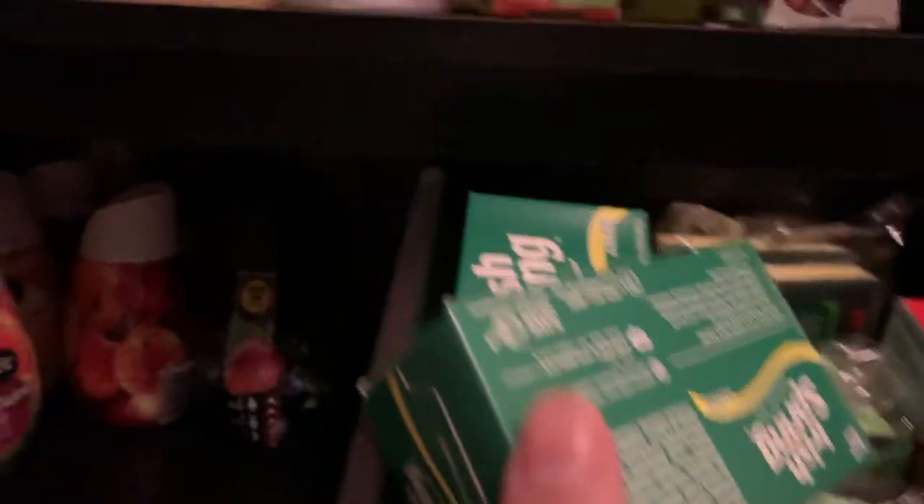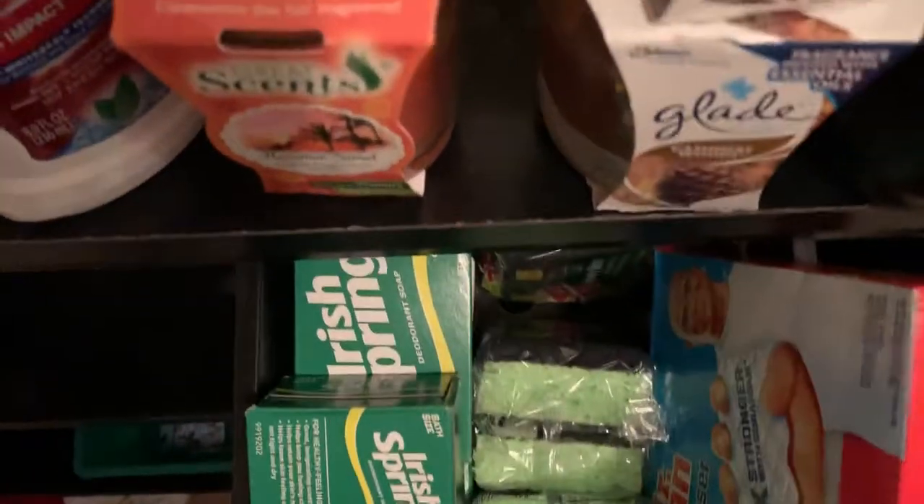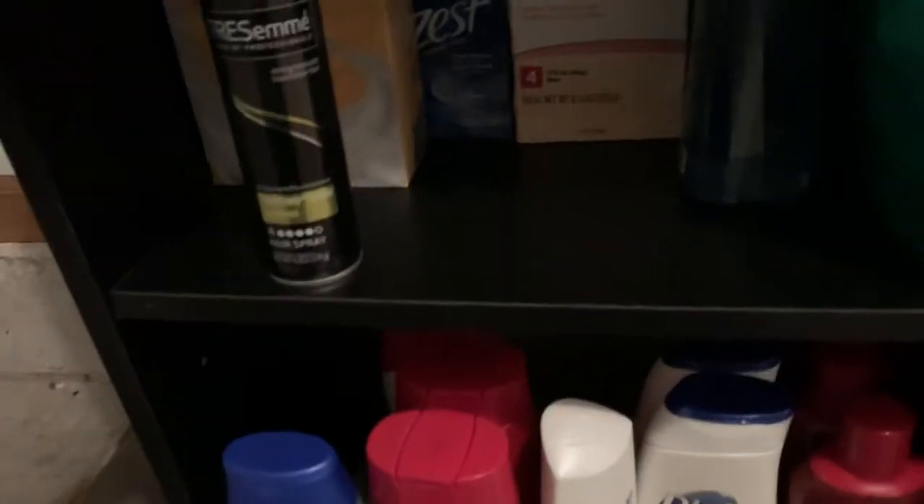This thing is bar soap, sponges, Mr. Razor, and then this toilet thing. Second shelf: more bar soap, hand spray, hand soap, a bunch of hand soaps in this container. Clorox wipes, bunch in this thing.